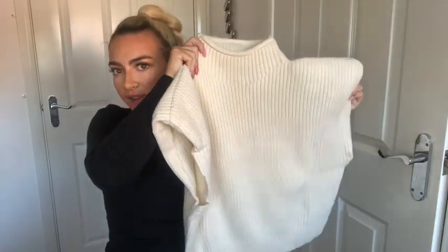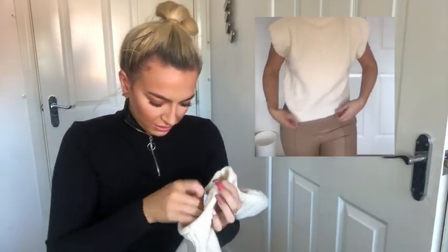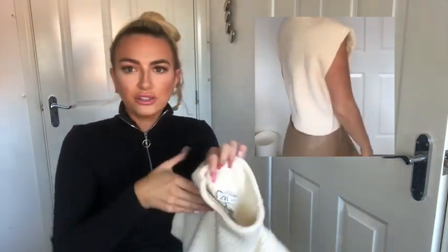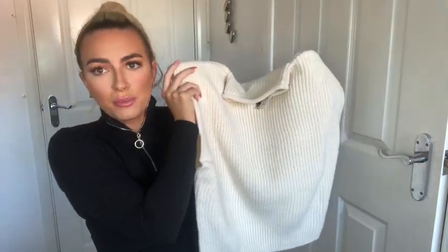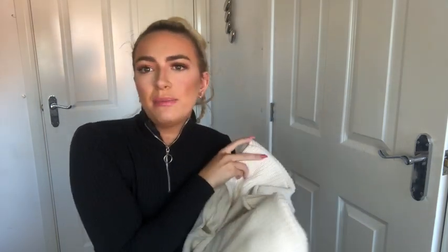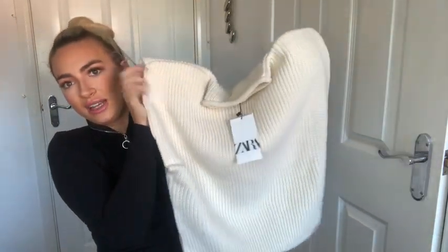Next I got this knitwear top — it comes up pretty high rise and is very padded out, as you'll see on the try-on clip. I got it in a medium as well, and it was £19.99, which is such good value for a knitwear piece. I think it looks really nice with the brown leather leggings — perfect for autumn time. Even in September, it's great to just throw on and pair with chunky trainers or nice boots.